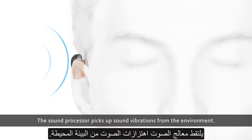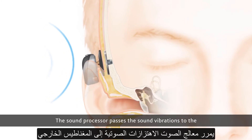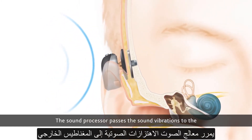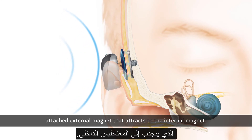The sound processor picks up sound vibrations from the environment. The sound processor passes the sound vibrations to the attached external magnet that attracts to the internal magnet.